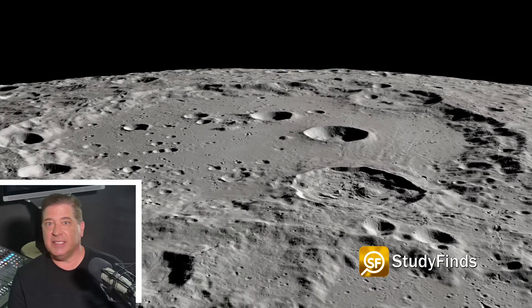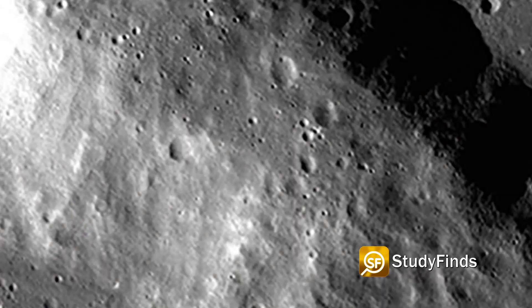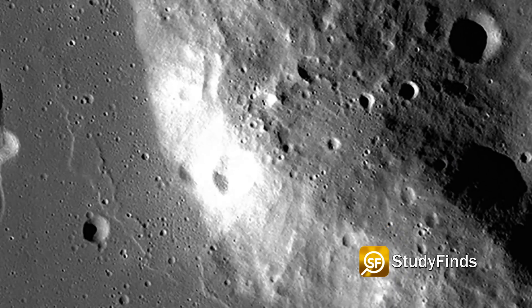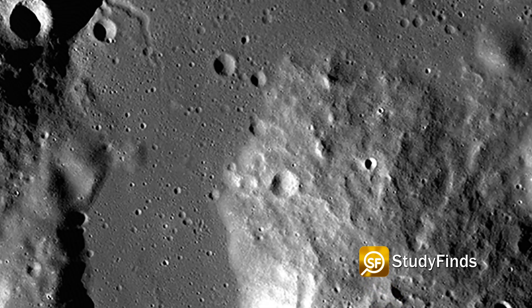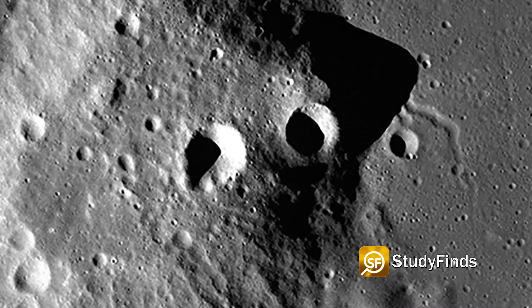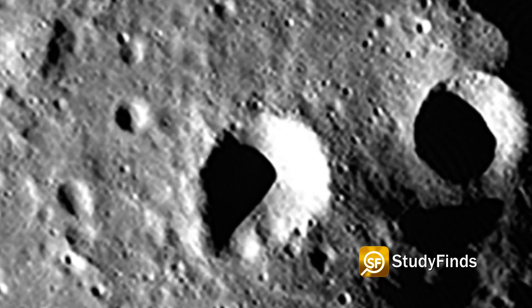Two of them will be mounted on a stationary lander and three mounted on a mobile rover. Over the course of ten Earth days — that's one lunar day — Lunar VISE will explore the summit of one of the Greitheisen domes. By analyzing the lunar regolith, basically moon dust and rocks at the top of one of these domes.